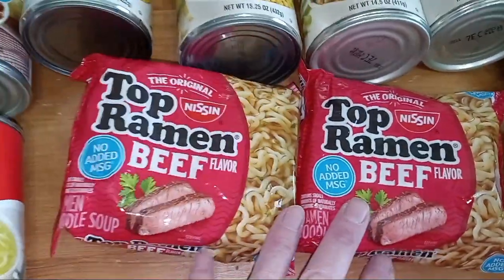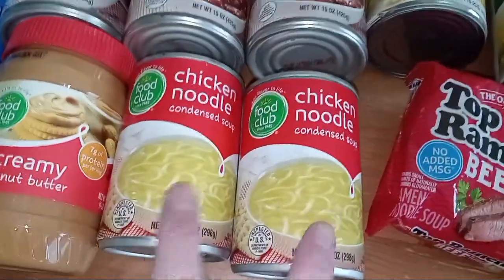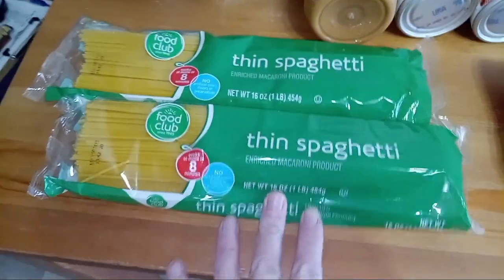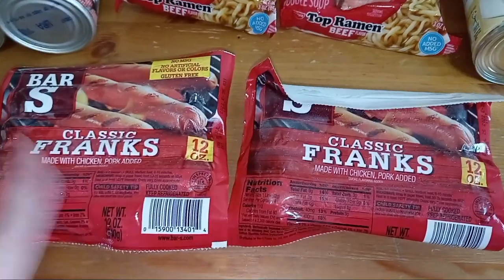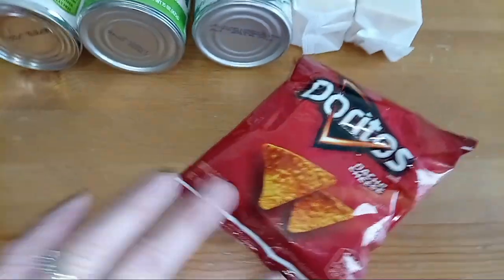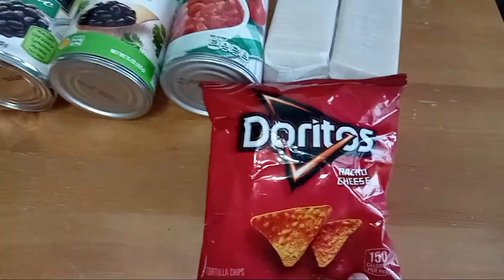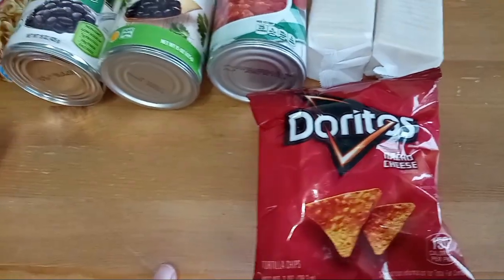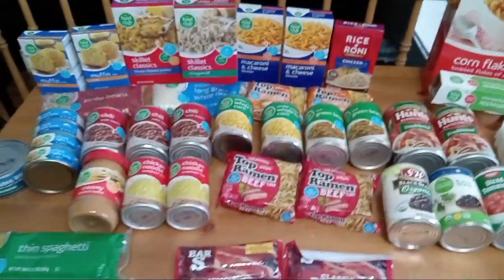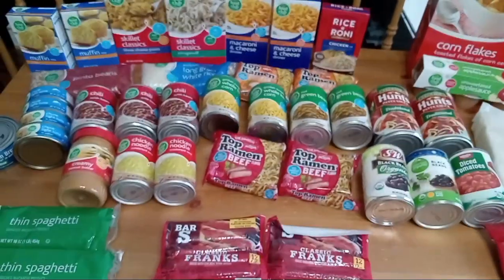I also got two packs of beef ramen, two cans of chicken noodle soup, a jar of creamy peanut butter, and two packs of spaghetti. Two packs of hot dogs — they're frozen so we'll hurry and get those back in the freezer. They also had a snack table where you can pick one snack, so I picked a little bag of Doritos for Cody Jane.